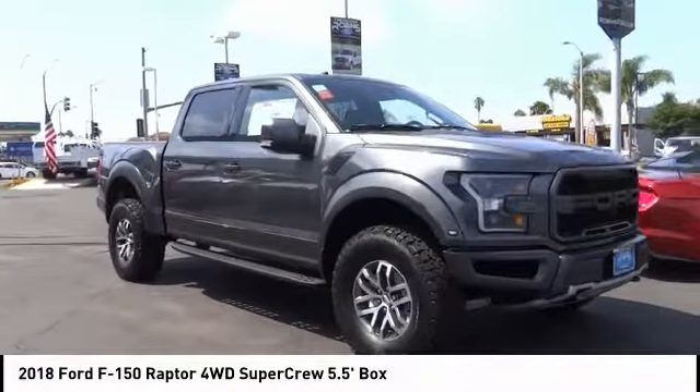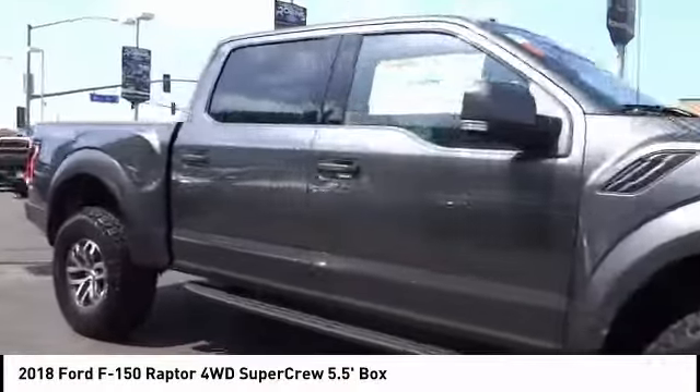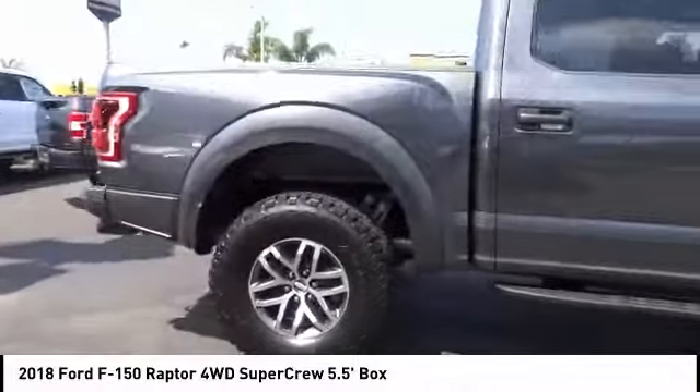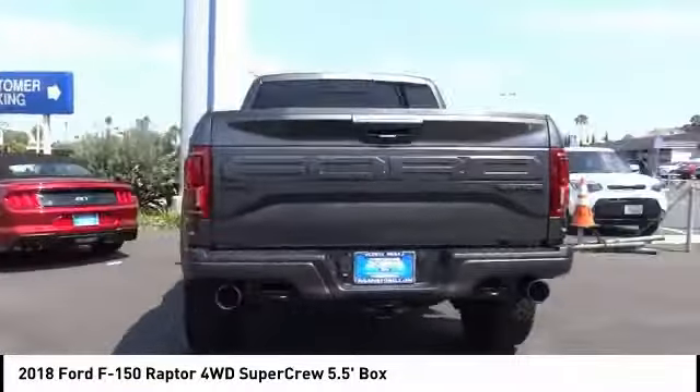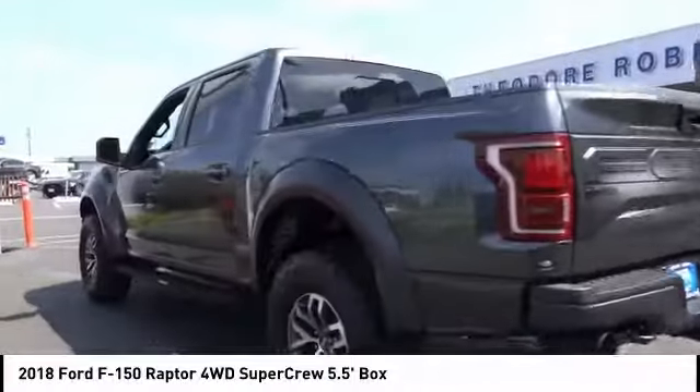Take a ride in the 2018 F-150. A Ford F-150 knows how to handle any situation. It's built to follow orders, no whining, and is priced below $70,000.